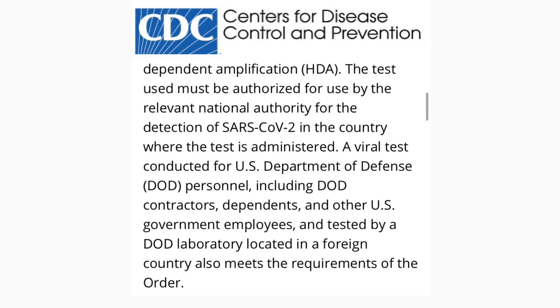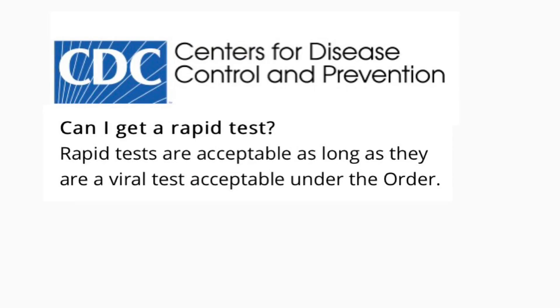The test must be authorized for the detection of SARS-CoV-2 in the country where the test is administered. A viral test conducted for US Department of Defense personnel — including DoD contractors, dependents, and other US government employees — tested by a DoD laboratory in a foreign country also meets the requirements. Rapid tests are acceptable as long as they qualify as a viral test under the order.